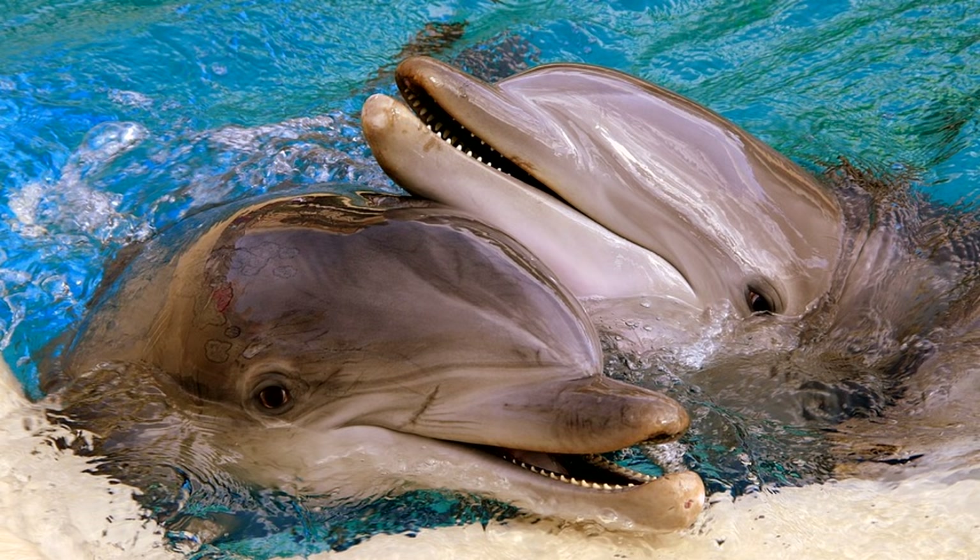Dolphins are not only smart, they're also incredibly sweet and capable of empathizing with other creatures. To empathize means to understand and share the feelings of someone else. Dolphins are smart, caring, and so cute — dolphins are just amazing!